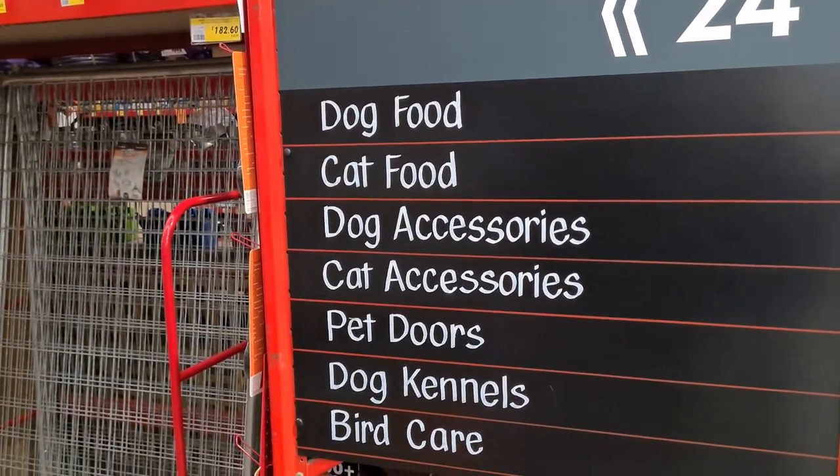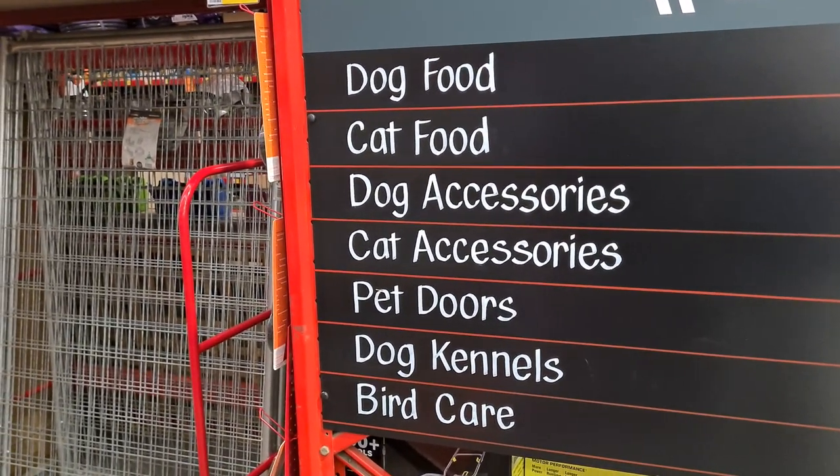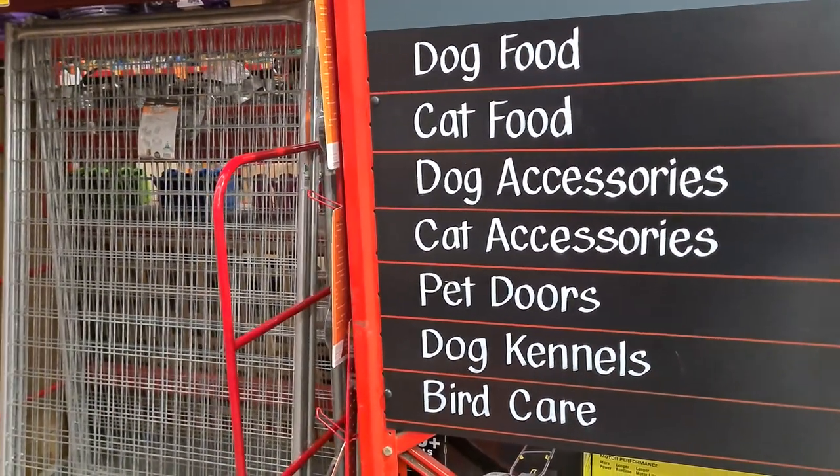So there's dog food, cat food, dog and cat accessories, pet doors, dog kennels, and bird care.